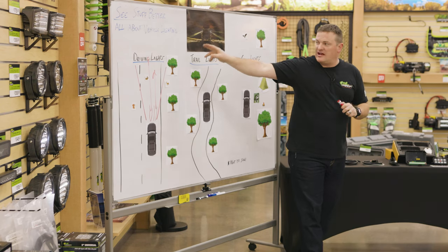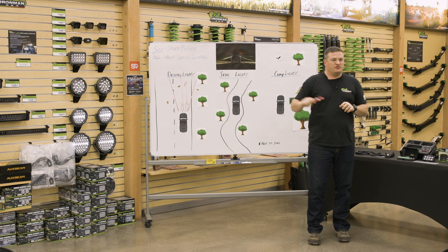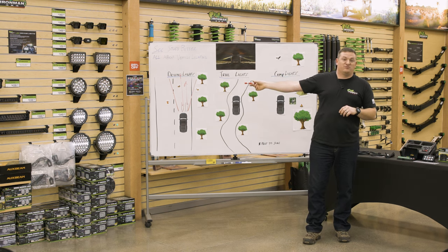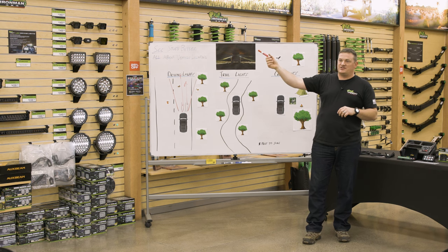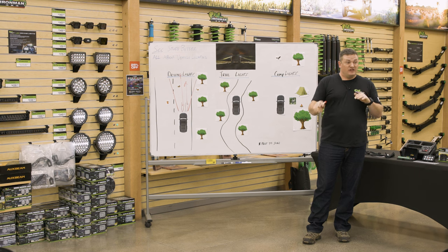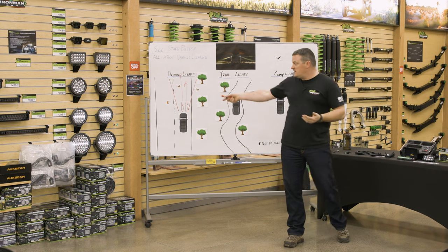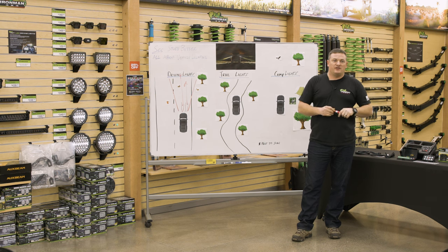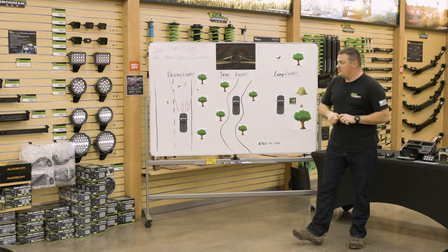For wiring driving lights, just like your high beams, you want quick access to them. If you see oncoming vehicle lights, you only have a second or two before you've destroyed their night vision. So wire them into your high beam switch so when you just tap your high beams, the driving lights go on and off. It's in a location you're already used to hitting, and it gives you the ability to toggle them quickly and effectively by splicing into that circuit.